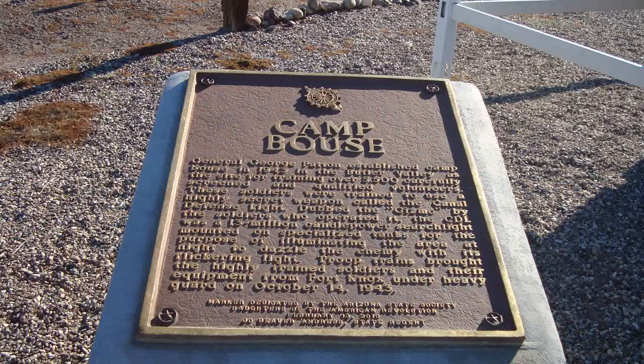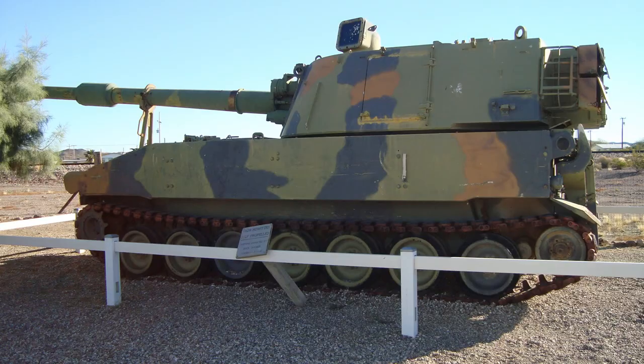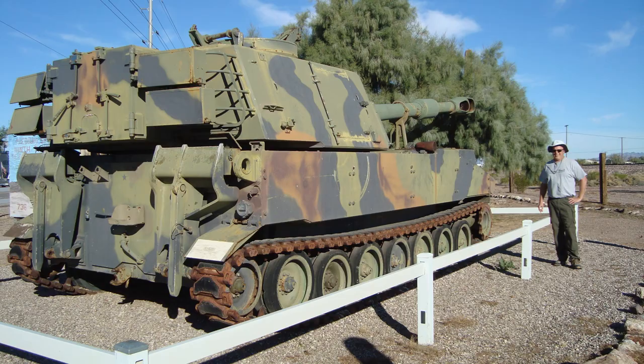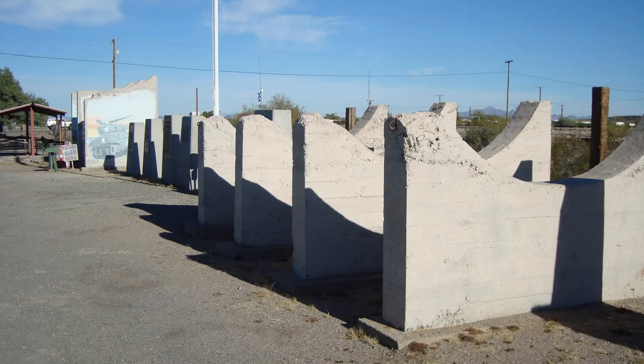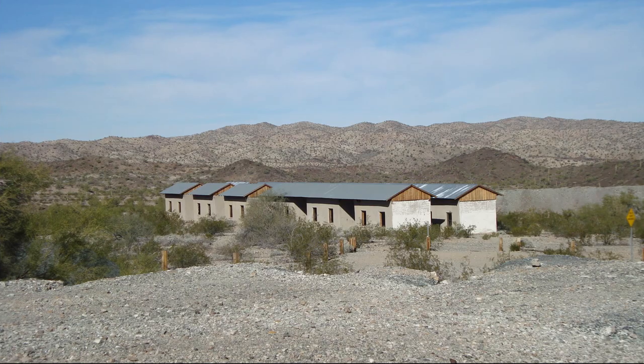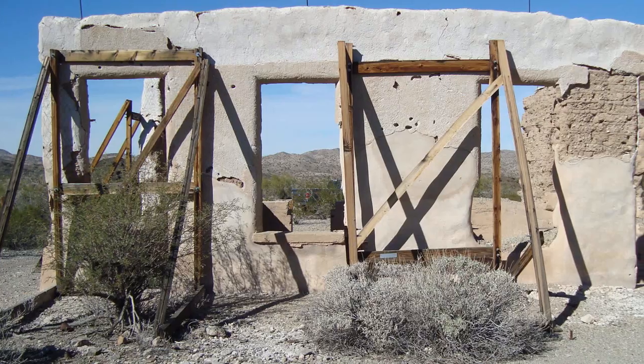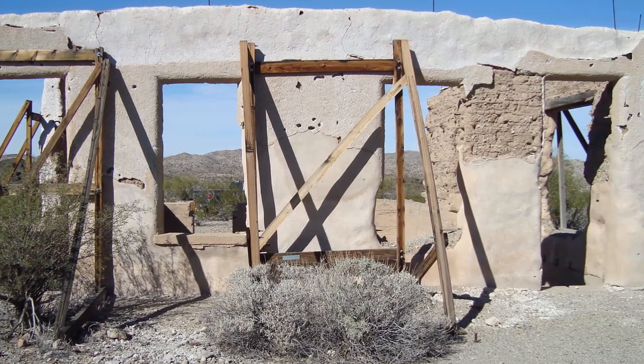Another off-road trail out here leads to Bouse and Swansea. Bouse was one of the most secretive, heavily guarded military units in the United States during World War II. Swansea is 25 miles northeast of Bouse. At its peak, it had about 300 residents. Now under the control of BLM, they've shored up some of the buildings to help restore them.